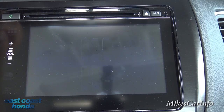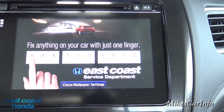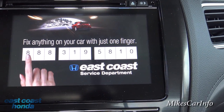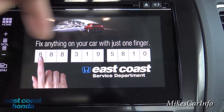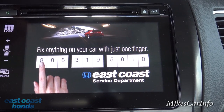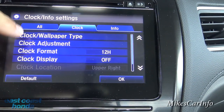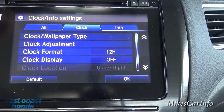You can go back to the home button and go into Information. This is pretty neat — you can have a wallpaper here. East Coast Honda went ahead and put their name with their phone number on it for service appointments, but you can change that to anything you want. You can also adjust your clock, change your wallpaper — all that good stuff.